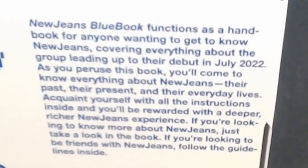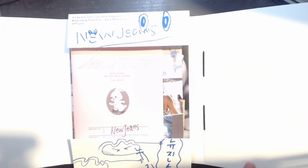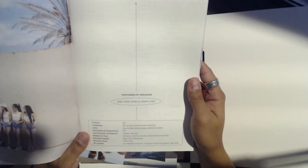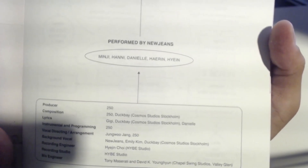It also says: 'Acquaint yourself with all the instructions inside and you'll be rewarded with a deeper, richer NewJeans experience. If you're looking to know more about NewJeans, just take a look in the book. If you're looking to be friends with NewJeans, follow the guidelines inside.' That's some cheesy stuff, not gonna lie — the whole friend stuff. I'm going to switch up the lighting a little bit. Okay, so we've got 'Attention' performed by NewJeans, and it shows the members: Minji, Hanni, Danielle, Haerin, and Hyein.